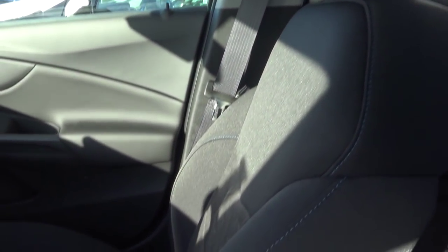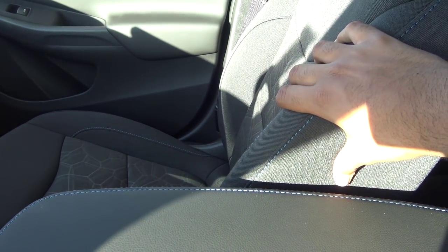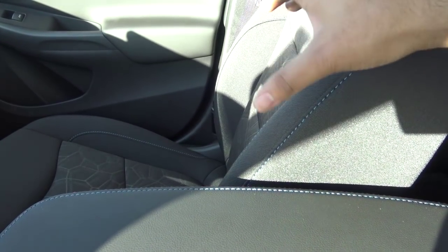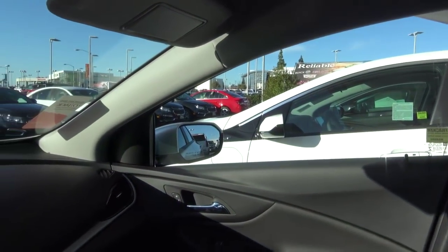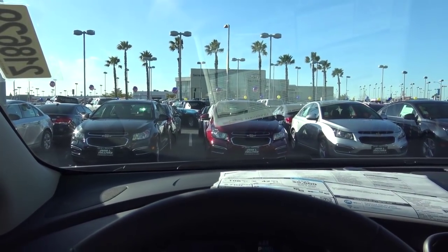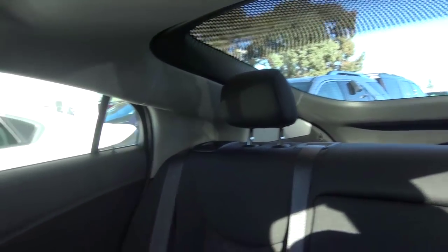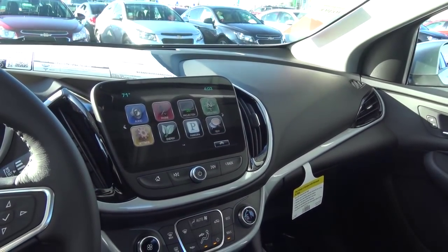Seating comfort in the Volt is pretty good with decent, supportive seats. Thigh support is excellent and there's decent side bolster support. The seats are slightly firm but comfortable for long road trips. As for visibility, there's a decent amount of side glass area on the front windows; however, the A-pillars are fairly thick, making it a little difficult to see out of the windshield at times. Rearward visibility could also be better, though virtually every trim includes a rear-view camera.